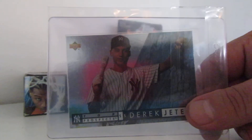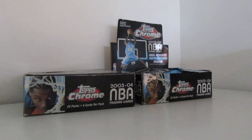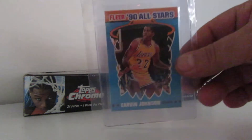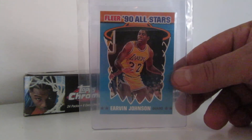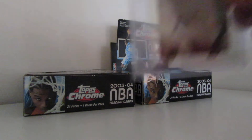I do have football, baseball, basketball, and hockey. But I was mostly into basketball, as you can see. I just haven't gotten through doing a bunch of the other sports yet.